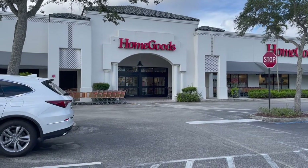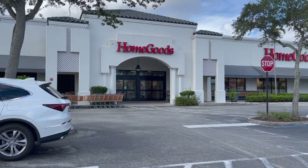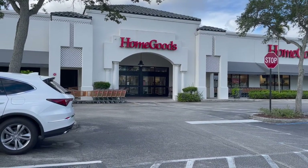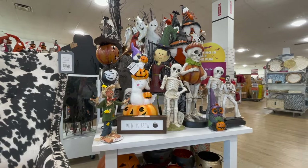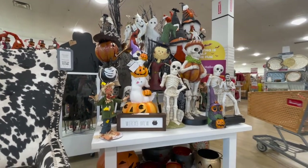Hey guys, it's Kathy Jo and welcome to my channel, Kathy Jo. I wanted to start off with a video at HomeGoods to look at the Halloween stuff. This channel is going to be about looking at different shops and the different things they have, and this is one of my favorite stores this time of year.